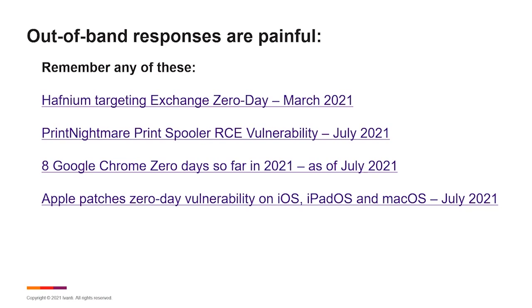This type of out-of-band response is very disruptive, unorganized, and clunky in its execution. If you respond in terms of a swarming exercise, you can be better prepared for these types of events. Google Chrome had eight zero days so far in 2021 — how many of those did your organization drop everything to respond to? They didn't reach as many headlines, but they were some pretty nasty issues as well. Apple just patched a zero day at the end of July affecting iOS, iPadOS, and macOS.